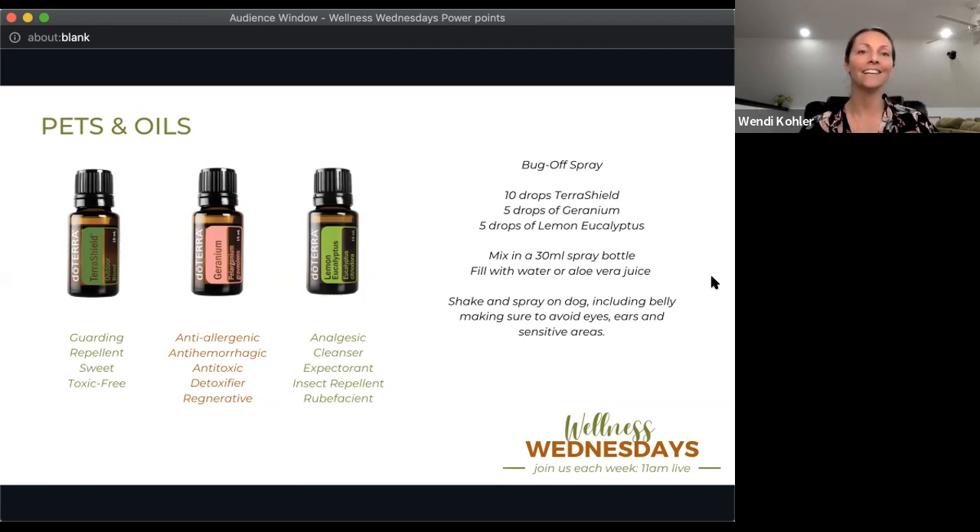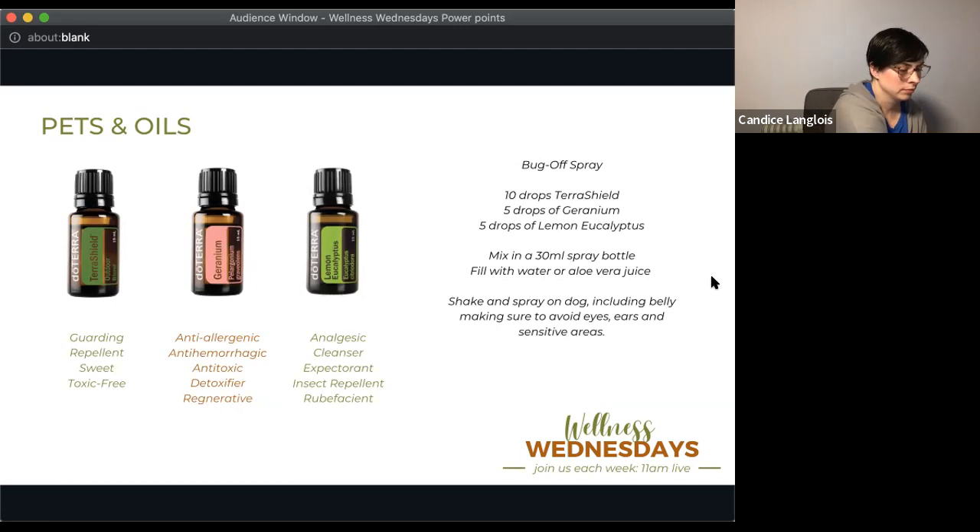There are so many topics for pets we could cover! Let us know in the chat what you want to know about — pet arthritis, getting odors out, whatever — and we'll build mini classes around those. Also, this month in April you can get Citronella free with your loyalty rewards order. Sarah is asking about ear infections and ear gunk in her American Bulldog mix who may have allergies. Kristin wants to know about anxiety and arthritis. For arthritis, look at Copaiba and Frankincense in food.